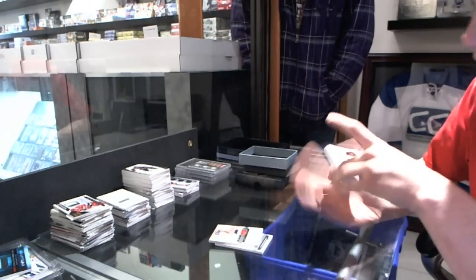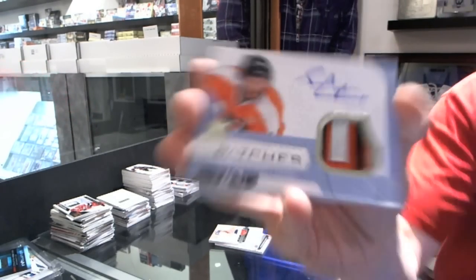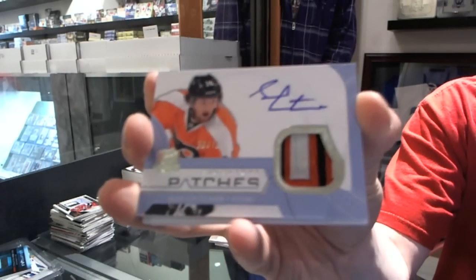We've got a three-color signature patches numbered 75 for the Philadelphia Flyers, Sean Couturier.